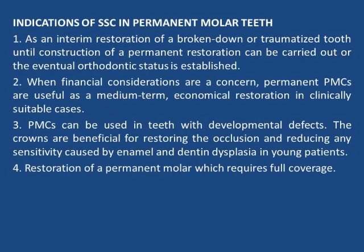Indications of SSC in permanent molar teeth include use as an interim restoration of a broken-down or traumatized tooth until a permanent restoration can be constructed or orthodontic status is established. When financial considerations are a concern, permanent preformed metal crowns are useful as a medium-term economical restoration in clinically suitable cases. They can also be used in teeth with developmental defects, reducing sensitivity caused by enamel and dentin dysplasia in young patients, and for restoration of a permanent molar requiring full coverage.